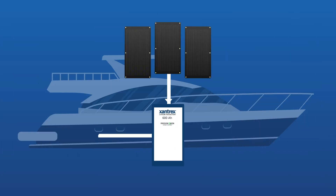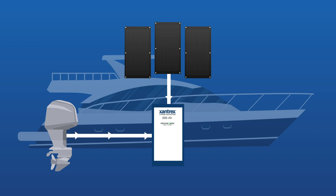The lithium battery is replenished via multiple sources including the boat's engine and renewable sources such as Xantrex solar panels, through a continuous trickle charge extending the battery life.